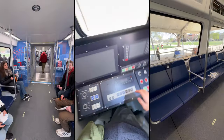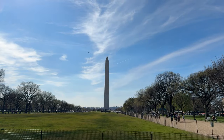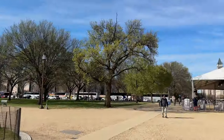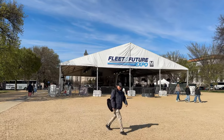Welcome to Solo Travel POV and welcome to Washington DC. We're here today on America's National Mall at the Fleet of the Future Expo presented by Metro. We'll see what they have in store for the future of Metro cars and innovations they're making for transportation in America going forward.